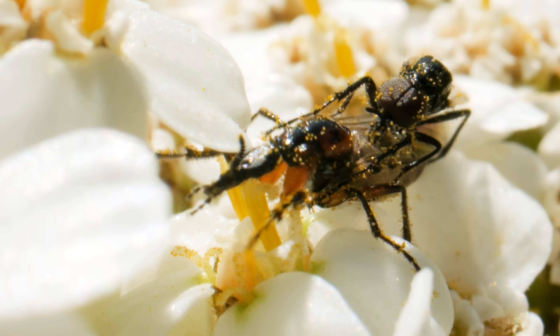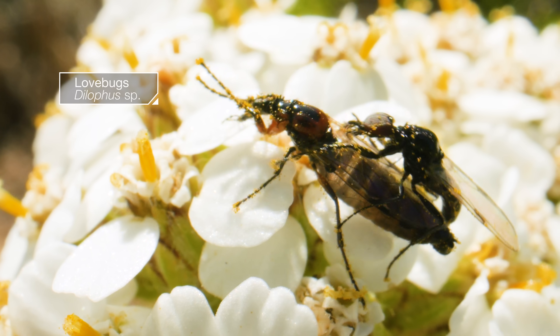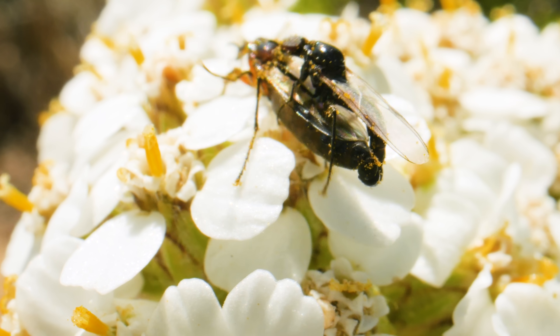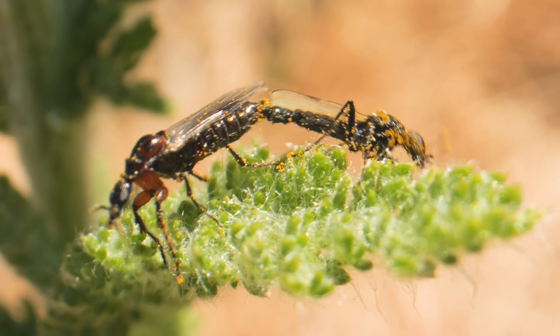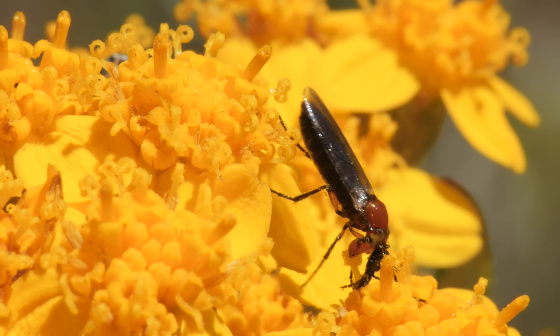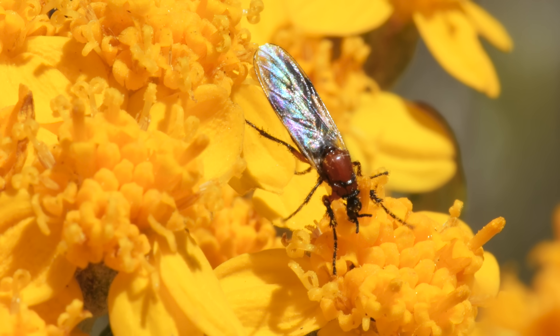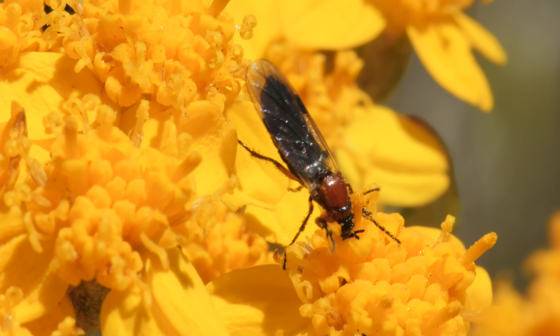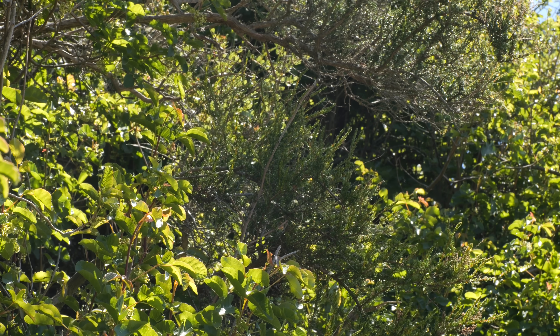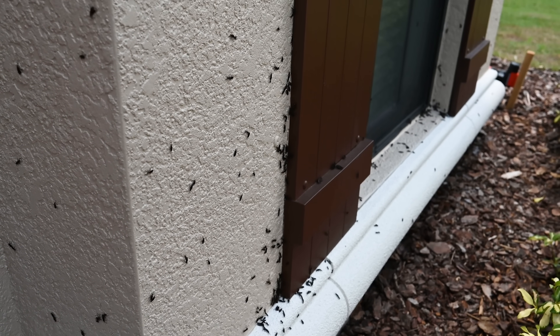You know those couples that do everything together? These are love bugs, also known as honeymoon flies. There are 700 species of love bugs, and when you find one love bug, you'll probably find a lot more, flying in a swarm or maybe even hanging around your house.